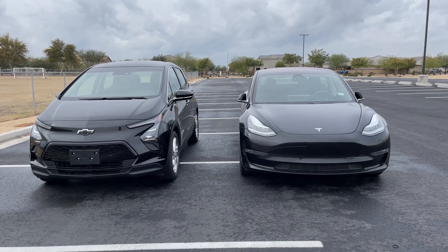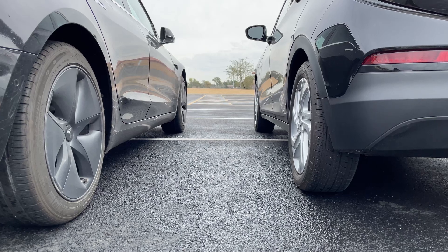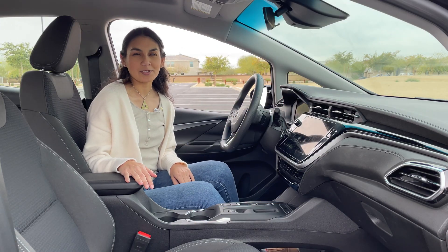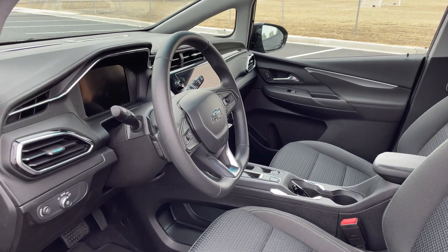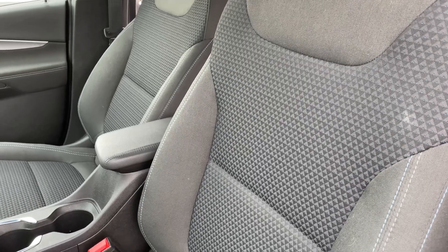The Bolt is much shorter in length when compared to the Model 3. However, it sits much higher so getting in and out of the Bolt is easier than the Model 3. The cabin is looking polished with new seats and a flat bottom steering wheel. These seats are the cloth trim and are a little more comfortable than before.